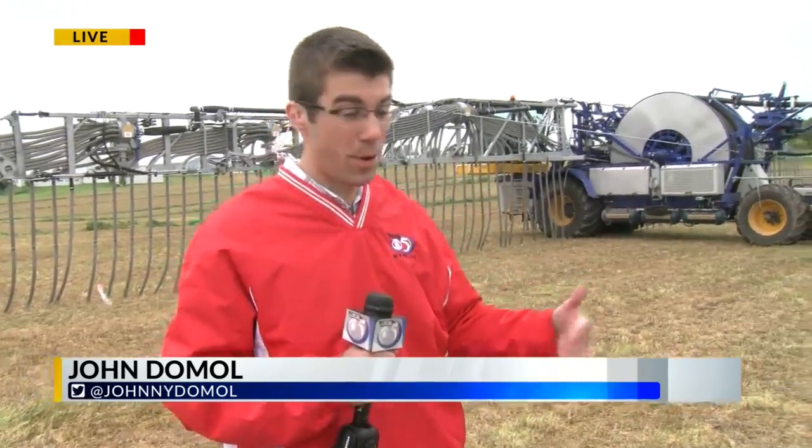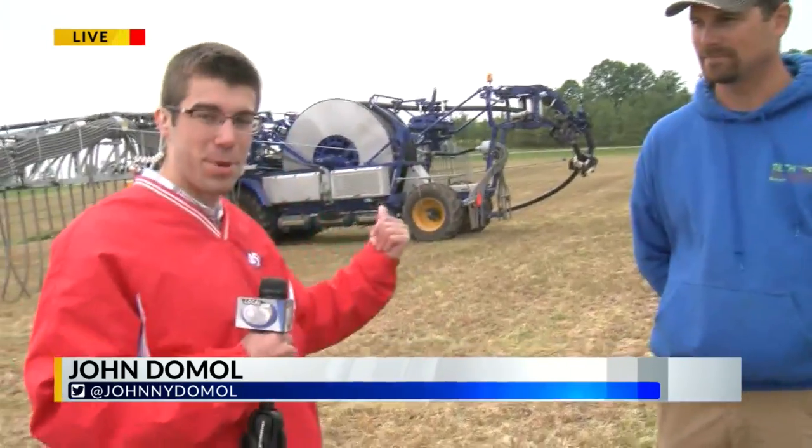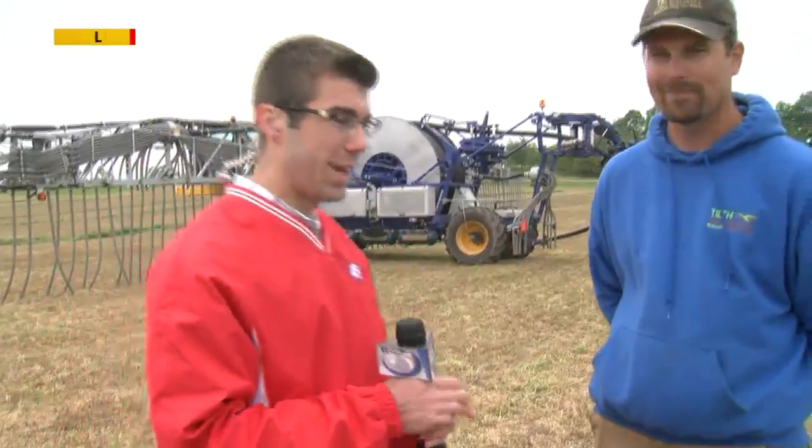Manure, nutrient, whatever you want to call it, it's a big part of farm life. And doing so should require a big machine like this — the debut of the Agrometer, which has its roots overseas and is now stateside.